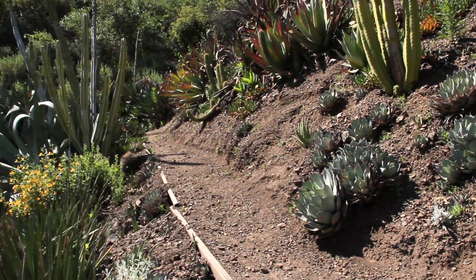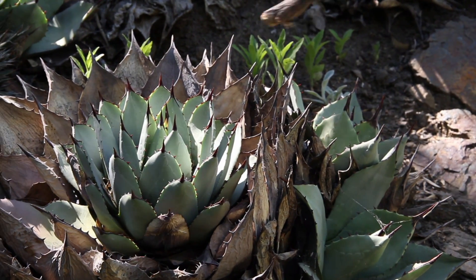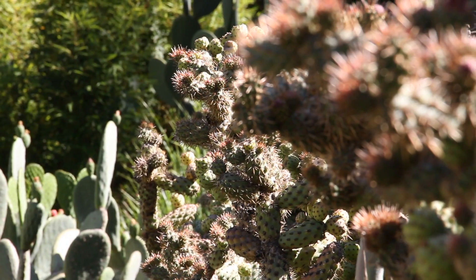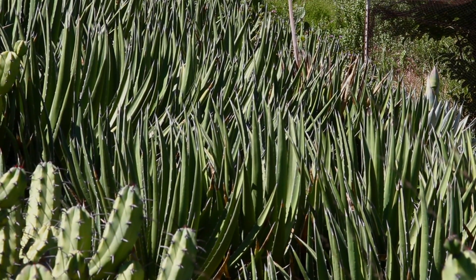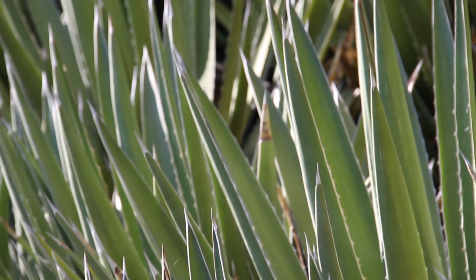This is Bertillo cactus geometricans, agave attenuata, agave huatuensis, austrocylindro opuntia subulata. That's agave lechuguilla. People actually harvest the leaves and take the fiber out and make baskets and sometimes twine and burlap sacks type of thing.